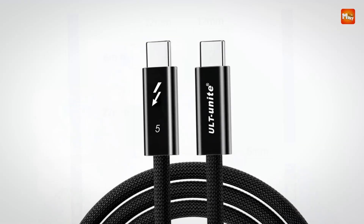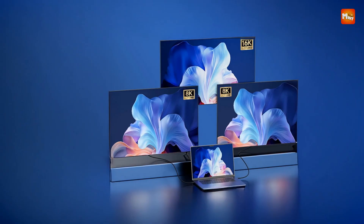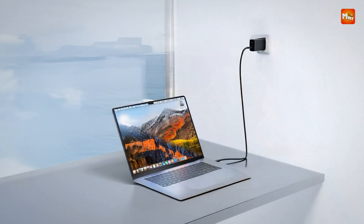Pros: 120 Gbps speed, 16K resolution, 240W power, broad compatibility. Cons: expensive.